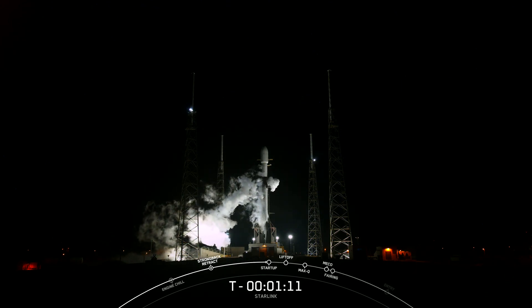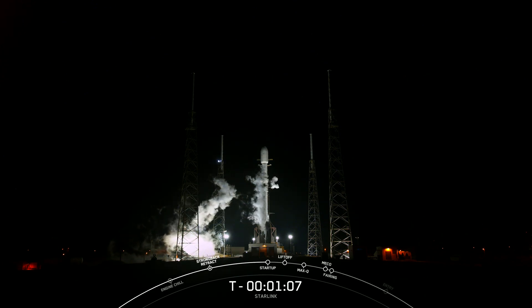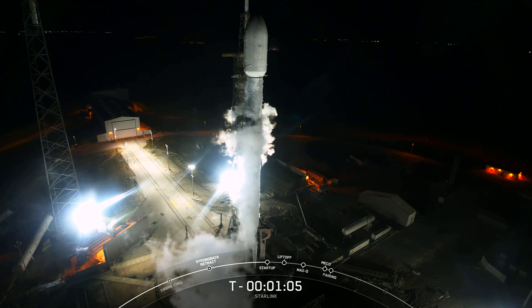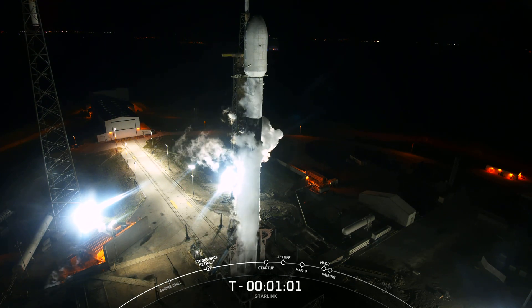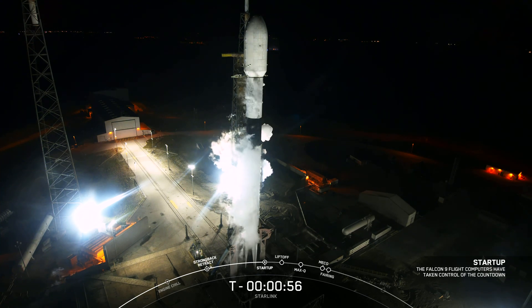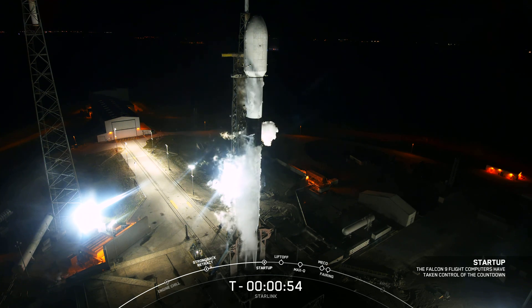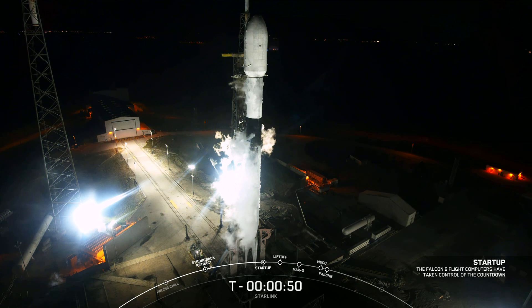Coming up next, we should hear that Falcon 9 is in startup, which means that the flight computers have taken over the launch countdown. Falcon 9 is in startup — the flight computers have taken over and the rocket is on internal power.